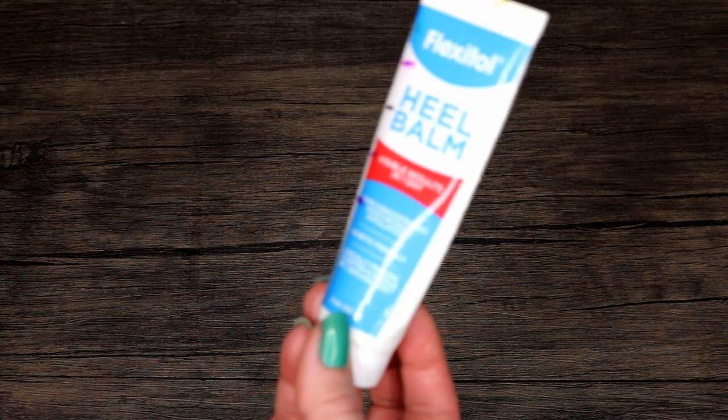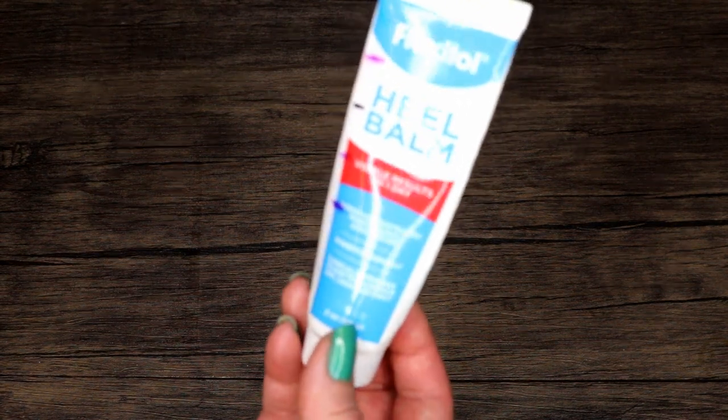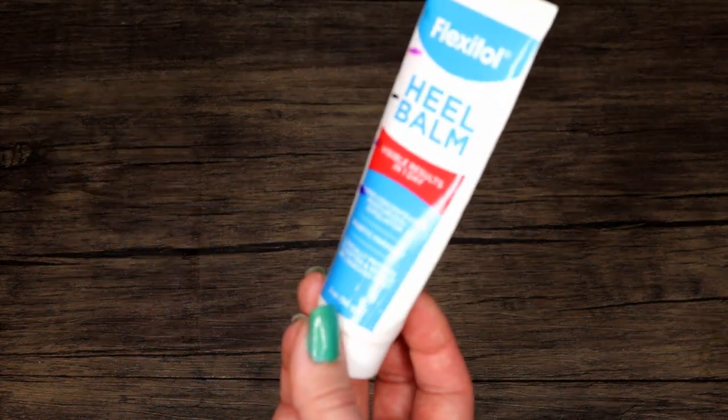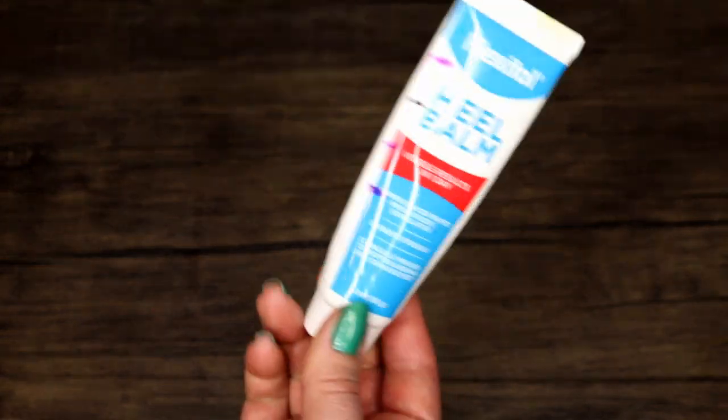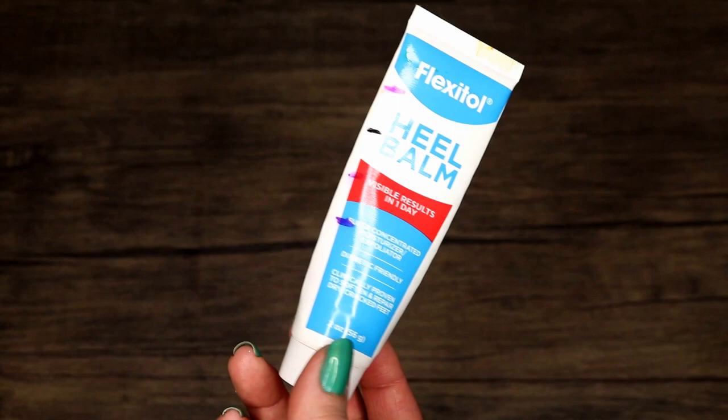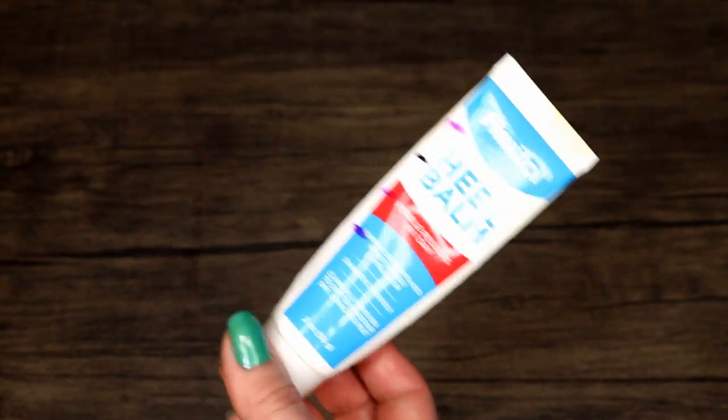Shiseido Flexitol heel balm — this is a heel balm with just a little bit of acid in it. This wasn't my favorite. It just existed — if it were the only thing on the shelf I would pick it up. It was very plain and moderately effective.